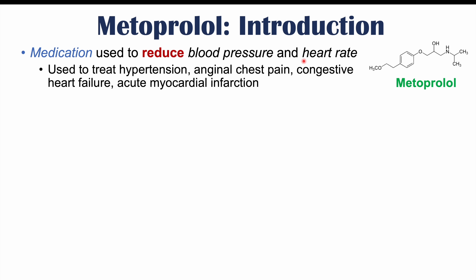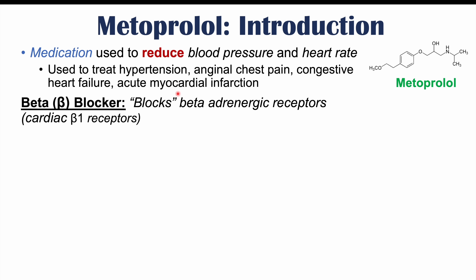It's going to be a medication used to treat hypertension or high blood pressure, anginal chest pain, congestive heart failure, and acute myocardial infarction. Metoprolol is a beta blocker — it blocks beta-adrenergic receptors, and more specifically, it blocks cardiac beta-1 receptors.